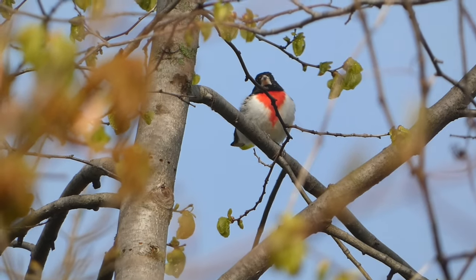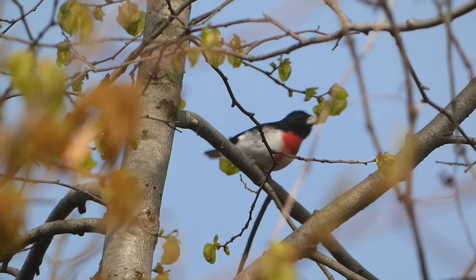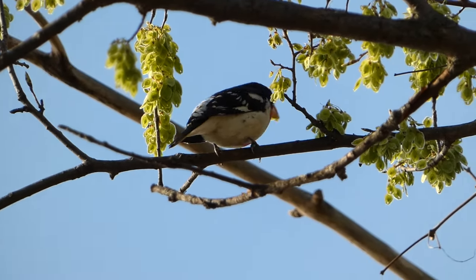At bird feeders, Rose-breasted Grosbeaks will eat safflower seeds, sunflower seeds, peanuts, and more.